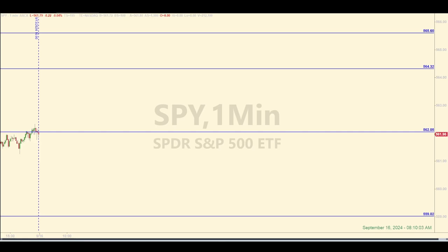Hey there, traders. Welcome back to another daily recap where we start out by identifying levels of support and resistance in the SPY that we use for entering trades in the S&P 500 E-mini futures throughout the day.